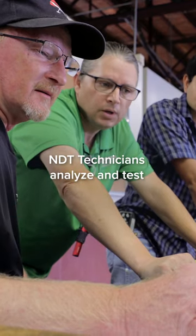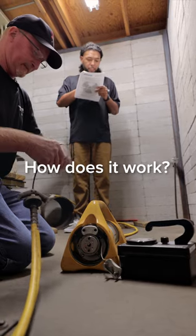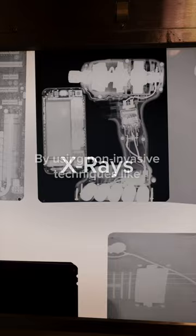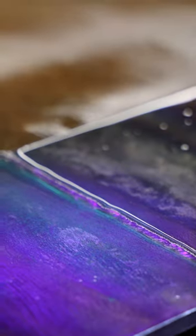NDT technicians analyze and test manufacturing materials for strength and integrity without damaging them. They use non-invasive sophisticated techniques like x-rays, ultrasonic waves, eddy currents, penetrant dyes, and magnetic particles to determine if metals or other materials are good to go.